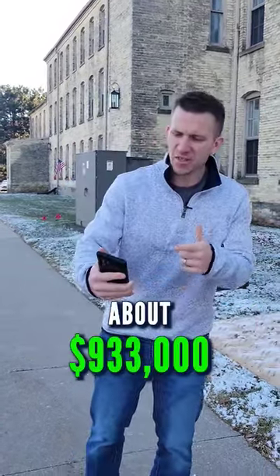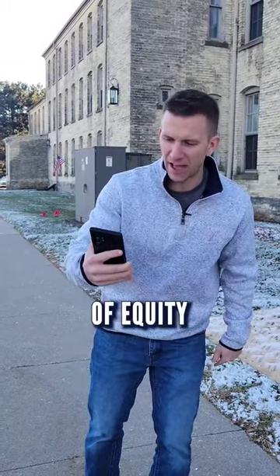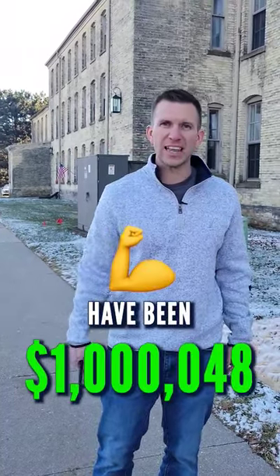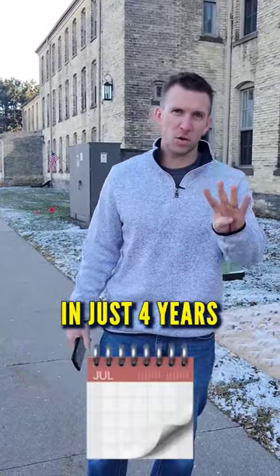We needed about $933,000 of equity to close the deal, and the lifetime distributions to this particular investor have been $1,048,000 in just four years.